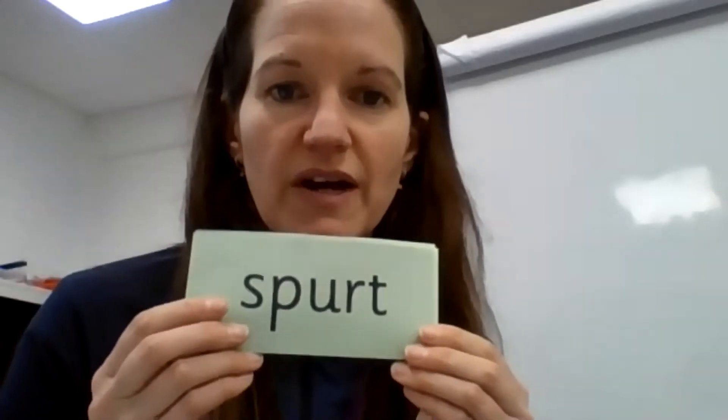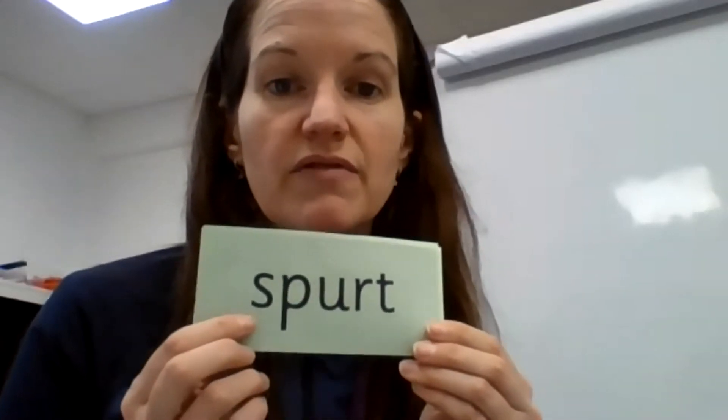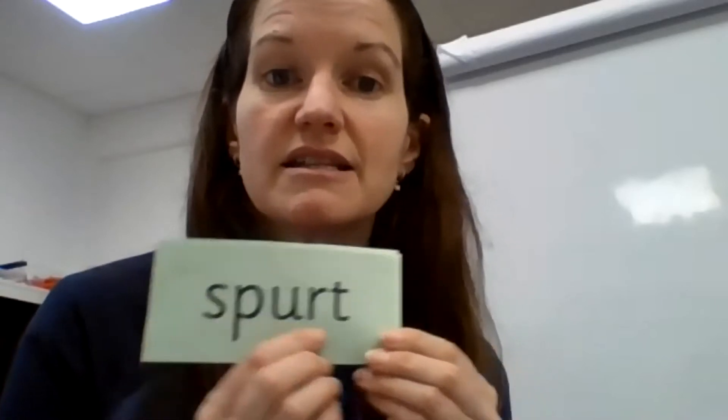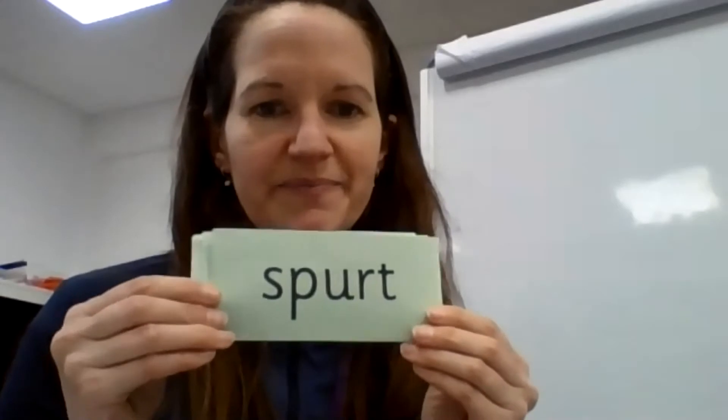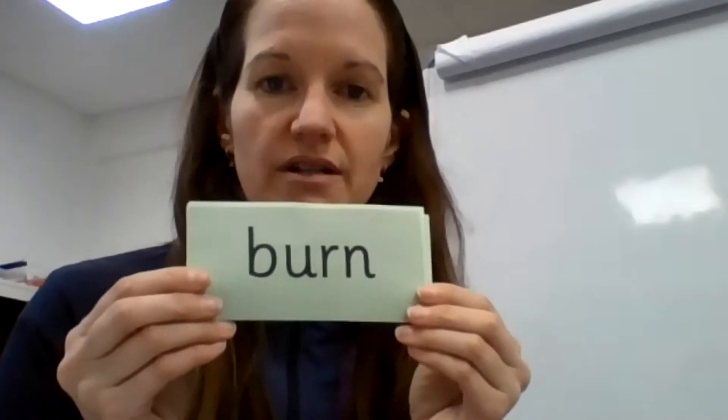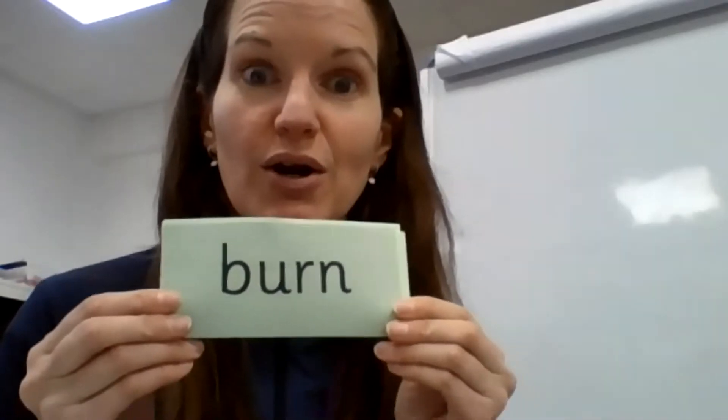Special friends: er. Fred talk: s, p, er, t — say the word — spurt. Let's try this one again. Special friends er, Fred talk: b, er, n — say the word — burn. Great.